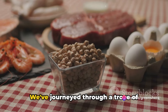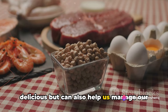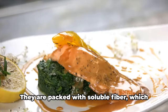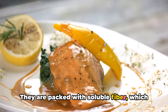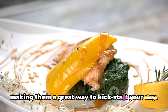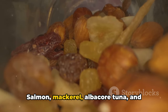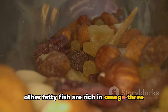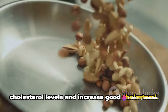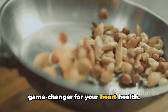Let's recap what we've learned today. We've journeyed through a trove of knowledge about foods that are not only delicious, but can also help us manage our cholesterol levels effectively. We started with oats and whole grains, the breakfast champions — packed with soluble fiber, which helps reduce the amount of cholesterol that gets absorbed into your bloodstream, making them a great way to kickstart your day. Next, we dived into the world of fatty fish. Salmon, mackerel, albacore tuna, and other fatty fish are rich in omega-3 fatty acids, which are known to lower bad cholesterol levels and increase good cholesterol. Incorporating two servings of fatty fish into your weekly meal plan could be a game-changer for your heart health.